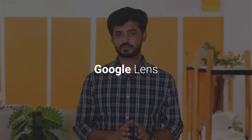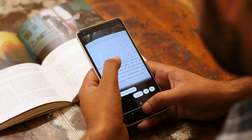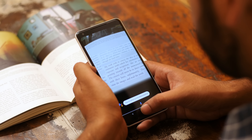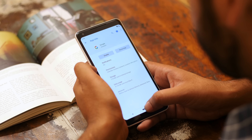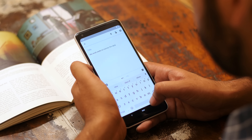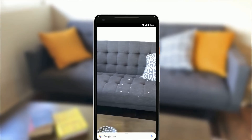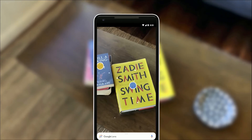Google Lens is also getting some awesome features. You can now use Google Lens to copy text from the real world into your phone. Google is totally running rampant with new AI and machine learning based features, and it is great. Lens will soon be integrated with the default camera apps in phones like the Pixels and some other third-party companies, and these new features will roll out in the next few weeks.